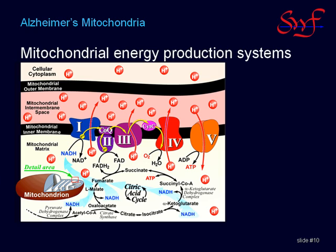The power transfer system runs from complex 1, complex 3, and complex 4, which pump protons across the inner membrane. Complex 5 converts the accumulated proton pressure — called proton motive force — into ATP.